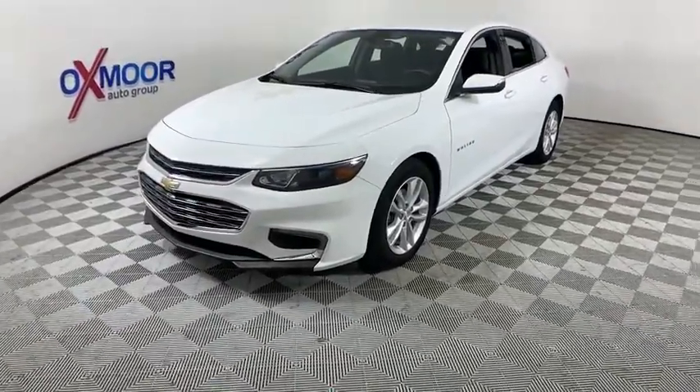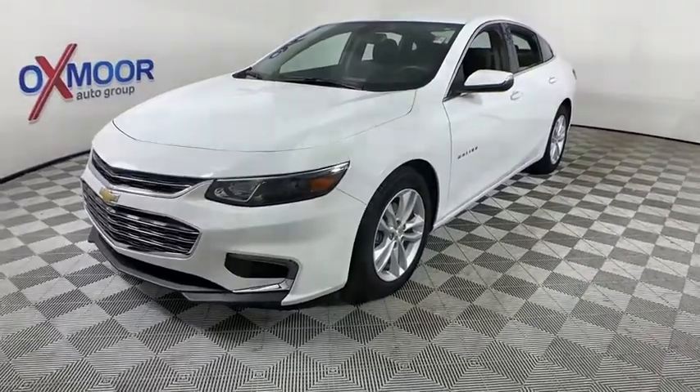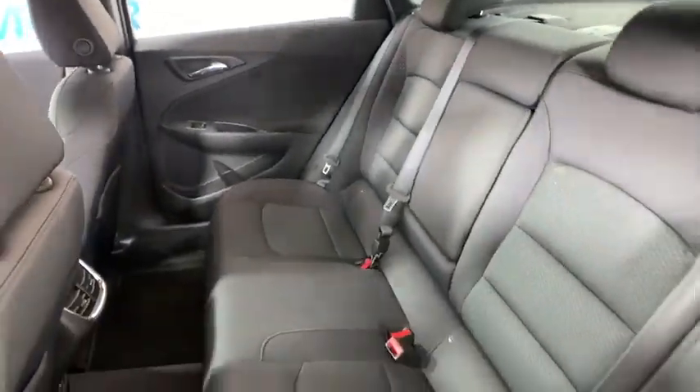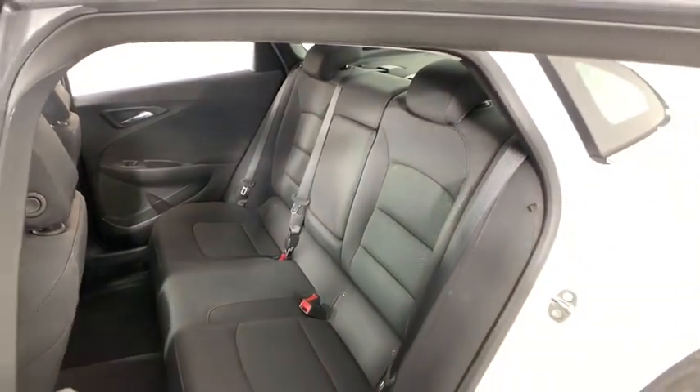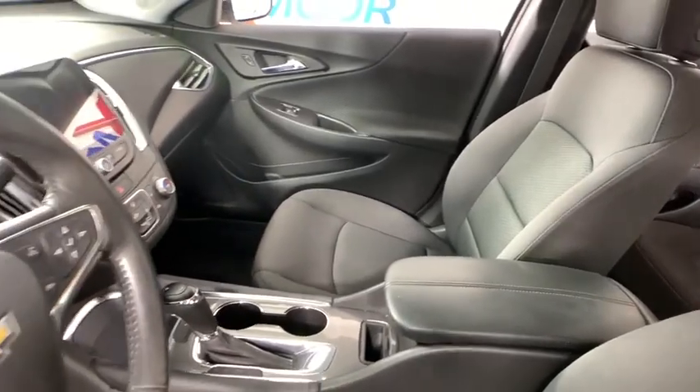One owner, auto dimming rear view mirror, aluminum wheels, four wheel disc brakes, center armrest, rear window defroster, electronic stability control, power windows, compass, security system, trip computer, and Sirius satellite radio.